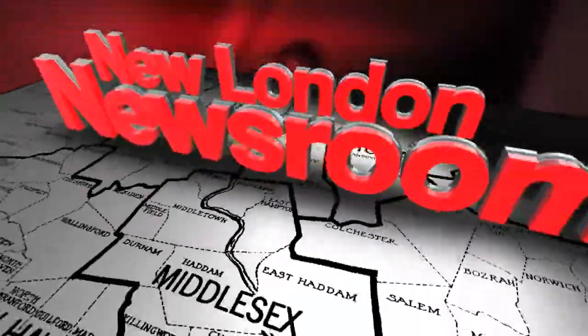Experts at UConn are asking folks to keep an eye out for a certain invasive plant, and this one isn't just a nuisance. News 8's Tina Detell in the New London Newsroom with what you need to know. UConn and the Invasive Plant Working Group often put out these notices, but this one could save you some pain.